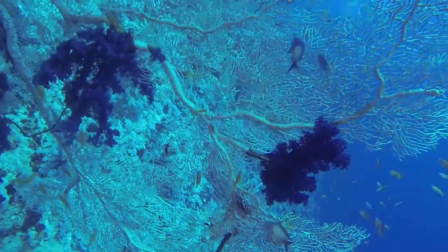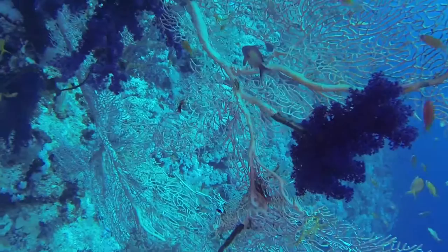On the giant sea fans, set your cameras to macro and expect to see a long-nosed hawkfish, a very rare but small species in the Red Sea.